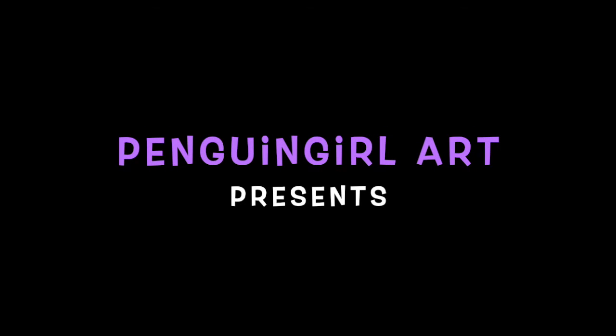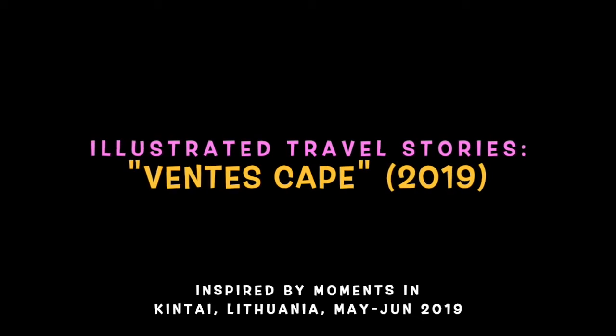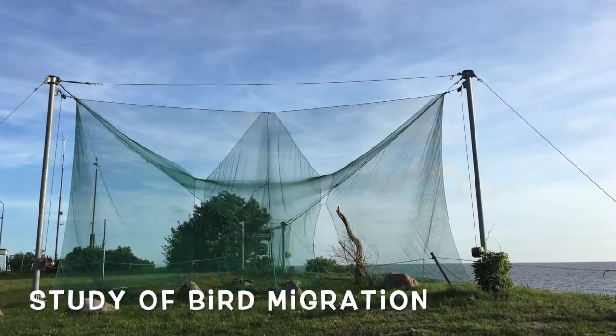Hi everyone, it's Marianne the Penguin Girl and today I'm going to talk about Vente's Cape, which is a place I visited when I spent three weeks in Kinte, Lithuania during an artist residency in 2019.